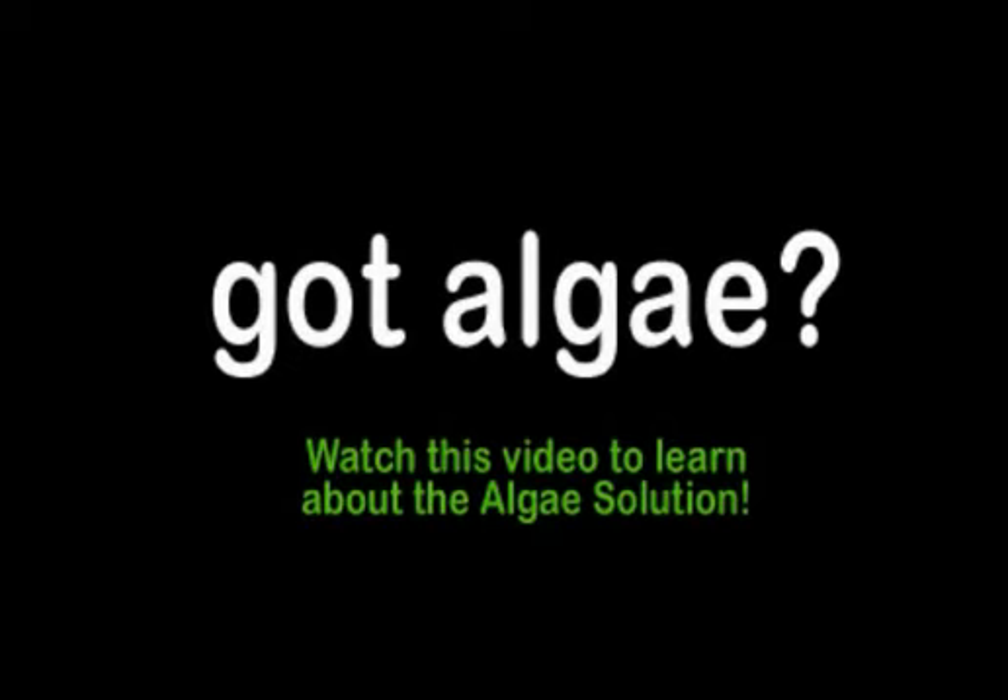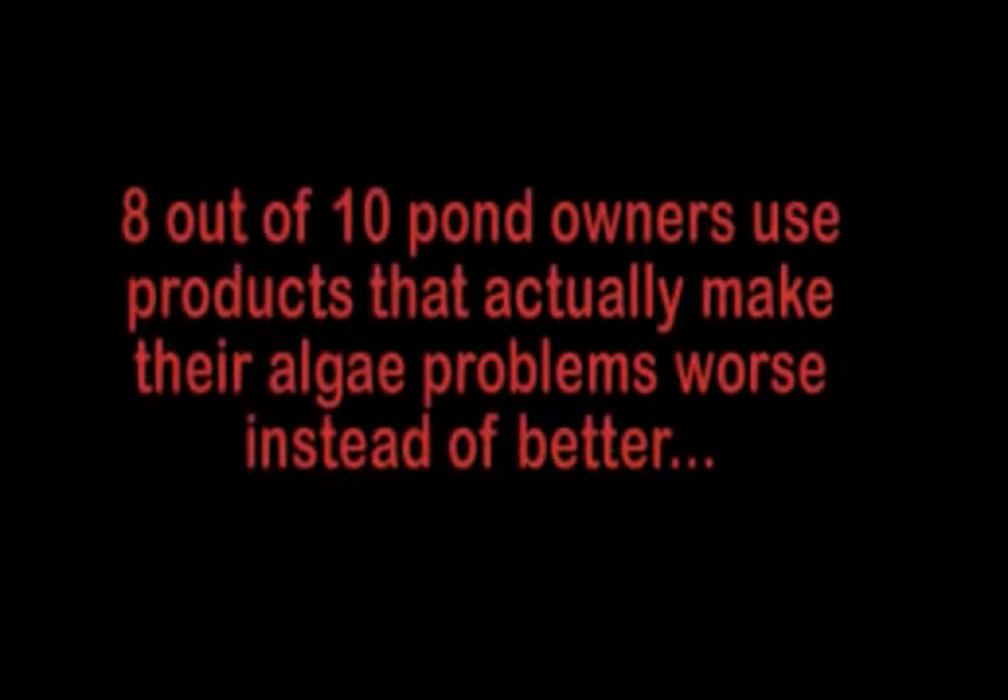Hi and welcome to the Algae Solution website. Since you're here, you're probably dealing with a pond algae problem. After working with countless pond owners over the years, it's been common to find that many of the products and processes they've used to combat algae have actually made the problem worse in the long run.